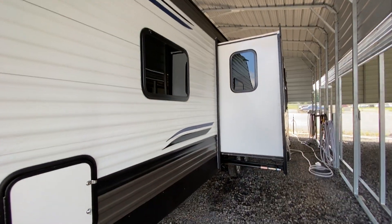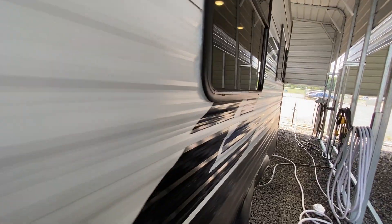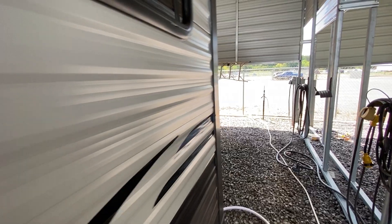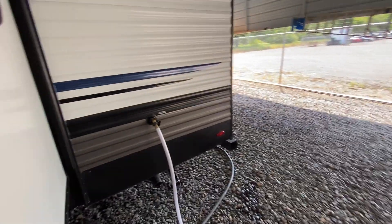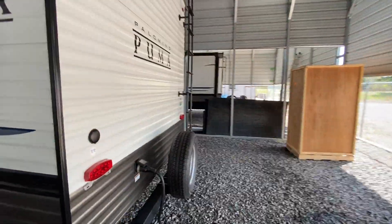It has one nice big slide out. And if you're a couple looking for a trailer, this is a really good one to take a look at, especially if you're not wanting to tow a big monster around. We have some of these Pumas that are 40 feet long — this is a real nice one.